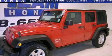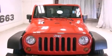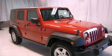This is a 2010 Jeep Wrangler, built with trails in mind. It has a 3.8 liter 6-cylinder engine and a 4-speed automatic transmission.